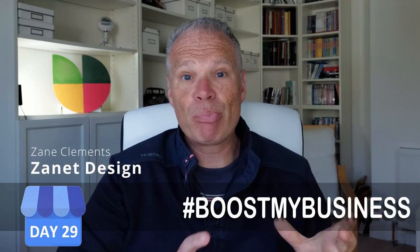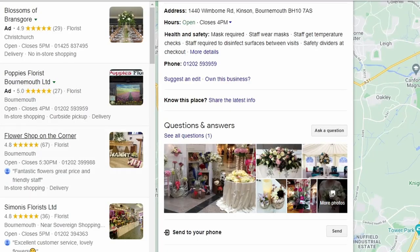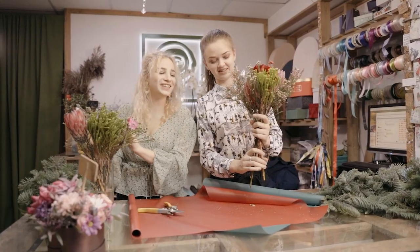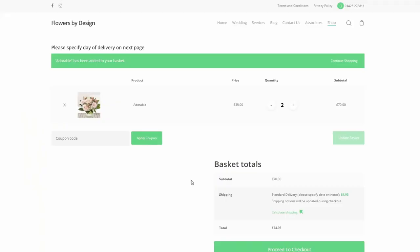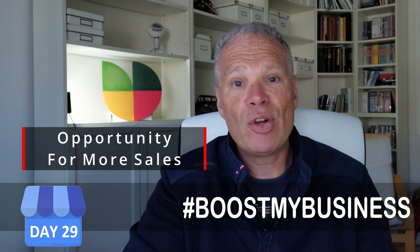Most businesses miss out on connecting the products they sell in their shops and online with Google My Business. Most business owners don't realize it takes just 30 seconds to add a product to Google My Business, and that product can take a visitor straight to your shopping cart with that particular product ready to go. Think how many opportunities this gives buyers a chance to purchase your products.